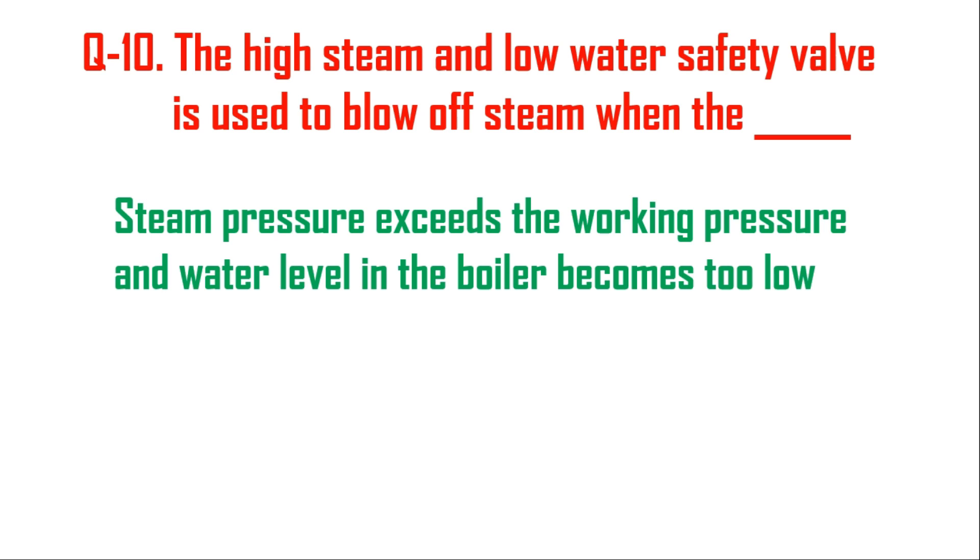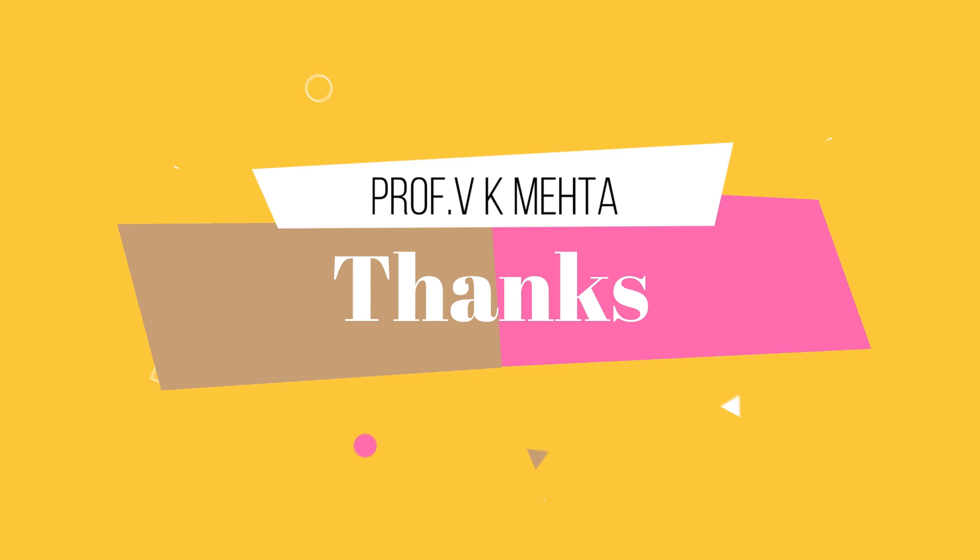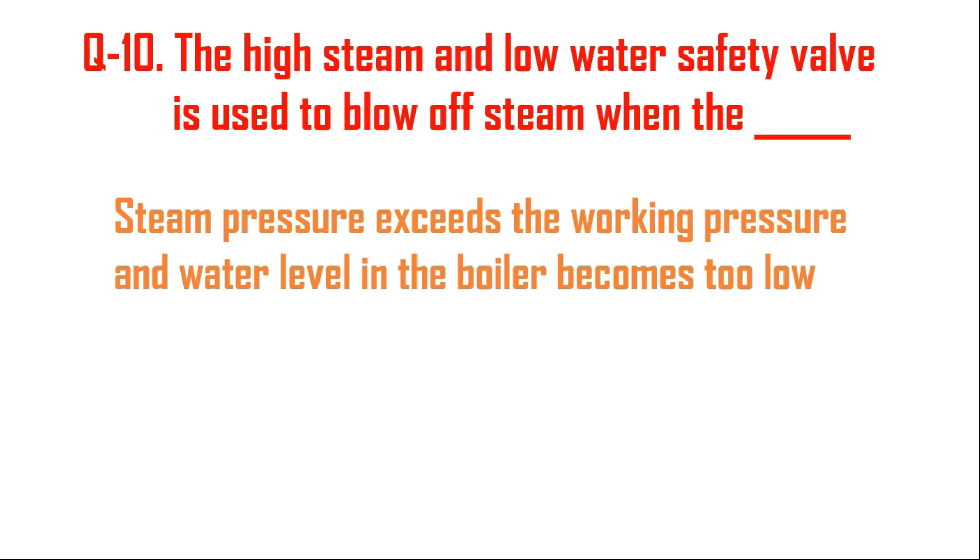Dear friends, this type of technical content will be helpful to you for the preparation of government competitive exams. If you would like to watch more technical videos like this, please subscribe to our channel and share it with your friends.